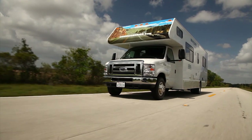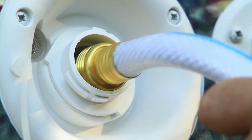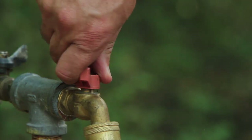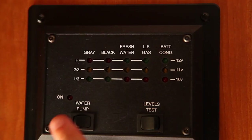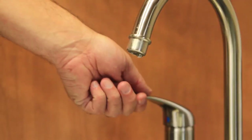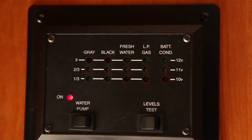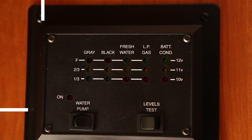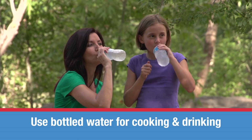Your RV has an onboard water tank for when you are not connected to the campground water supply. Remove the cap and fill up using the water hose provided. Don't fill up too quickly, as the tank needs to vent. Remember to replace the cap when you're done. The electric water pump will need to be switched on inside the vehicle for the onboard water system to operate. When connected to the campsite water supply, the pump is not needed and must be turned off. Remember, your onboard water supply is not for drinking — please use bottled water when cooking or if you're thirsty.